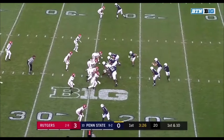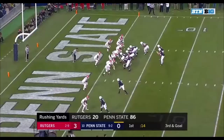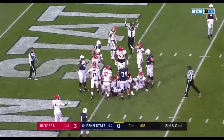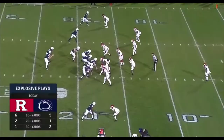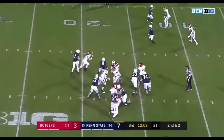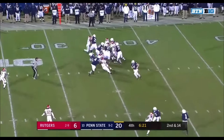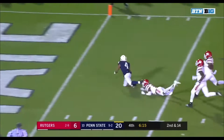Handoff up the middle — good run by Journey Brown. Journey Brown up the middle. Touchdown, Brown. Brown again bounces it out — Journey Brown, touchdown, Penn State. Slipping through, Journey Brown — Journey Brown already has two touchdowns, and he's just short at the one-yard line from the hat trick.